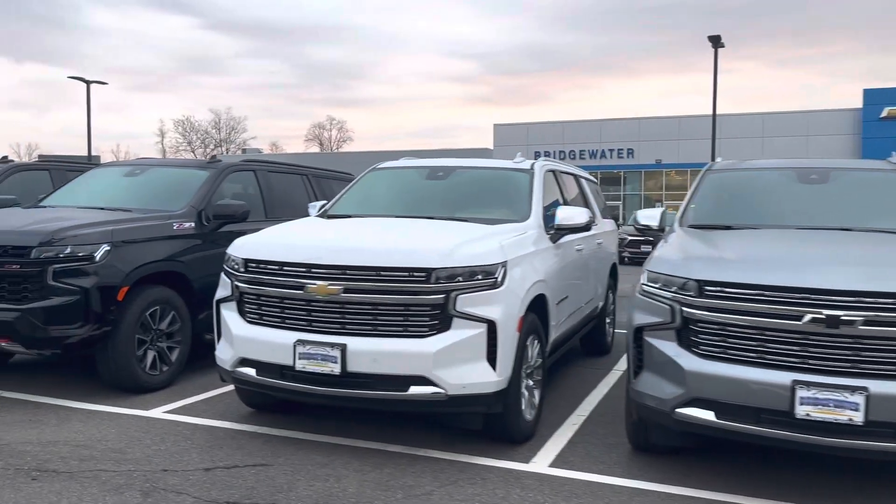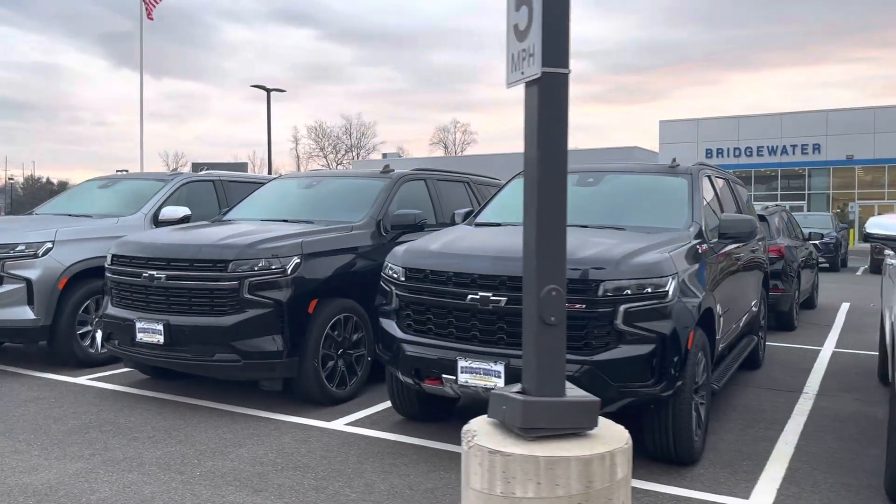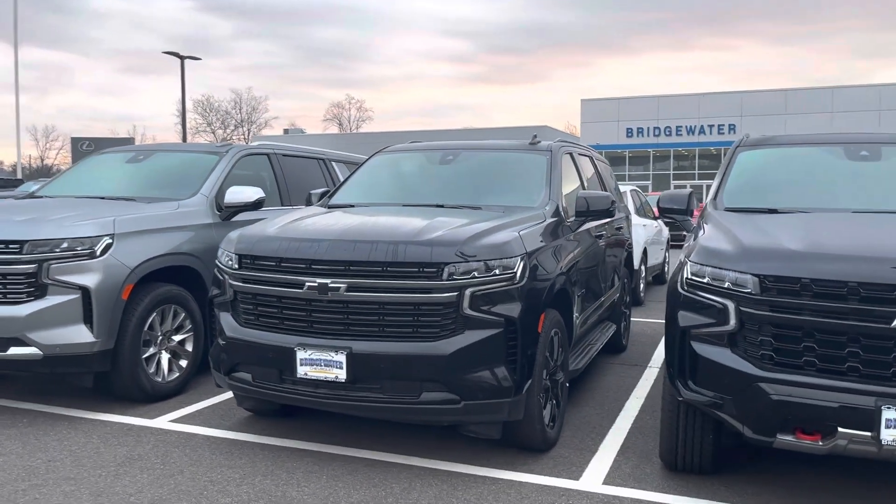Good morning, Shahid. It's Noah Ferez from Bridgewater Chevy. Thanks so much for your interest in our new Chevy Suburban. That was an awesome choice, and I got some great news.